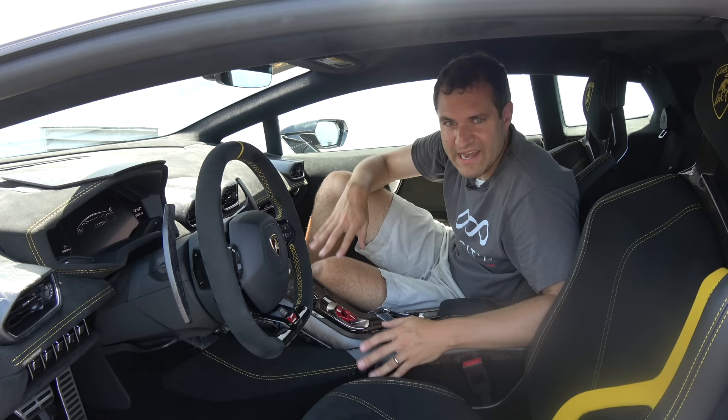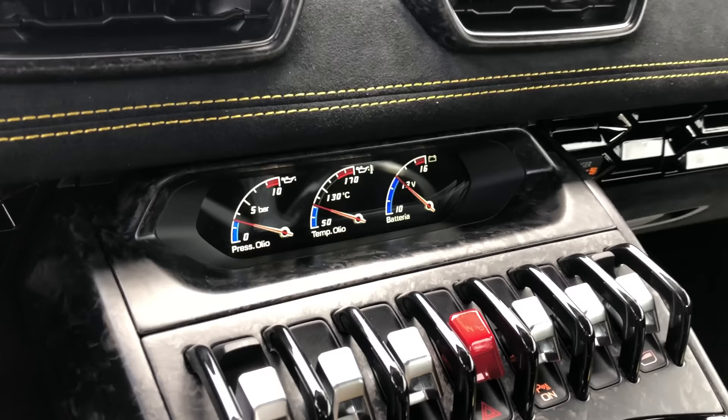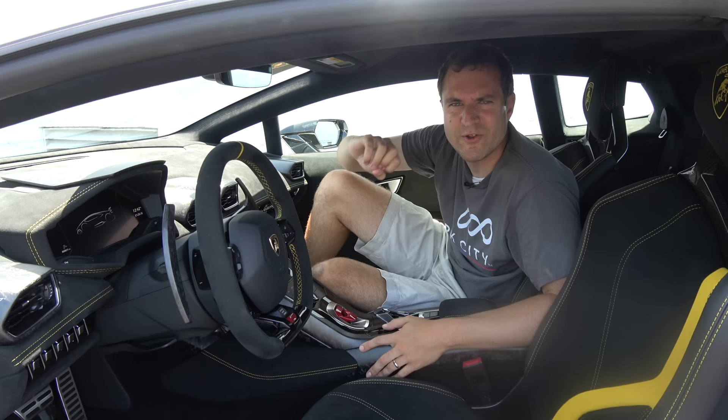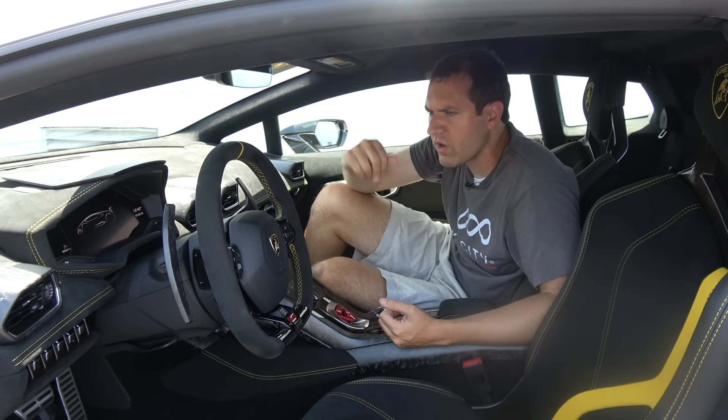Moving on to the center control stack — above it there's a little screen that shows you oil pressure, oil temperature, and battery, except all of those things are written in Italian. The cost to convert that to the language of every market would have been minuscule, but Lamborghini gets away with it because they say it's an Italian car and it's their culture. Can you imagine if Toyota did that and put their oil pressure gauge in Japanese? Toyota could never get away with it, but Lamborghini can.